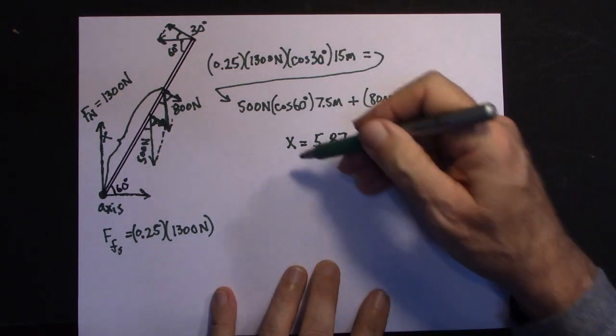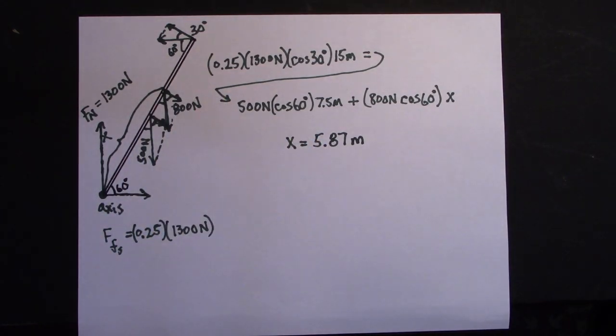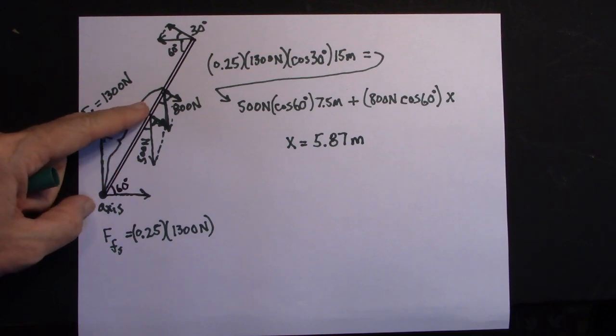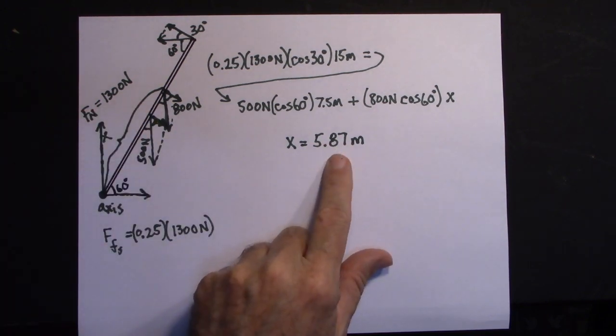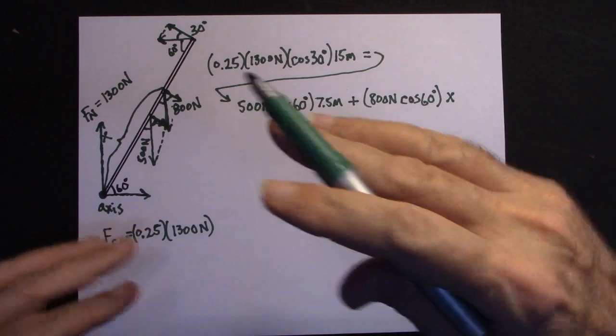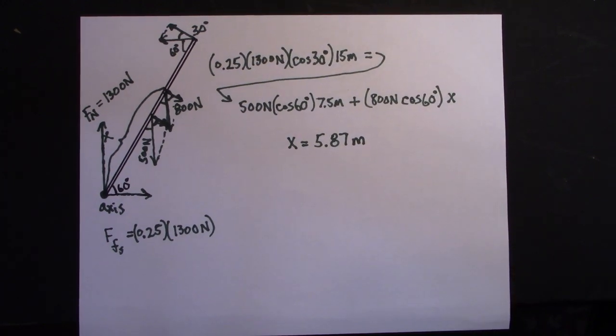So as the firefighter walks up the ladder — at 2 meters, fine; at 3 meters, fine — but when they reach about 5.87 meters from the base, the ladder is going to fly out and fall. That's the physics of walking up a ladder. Thanks.